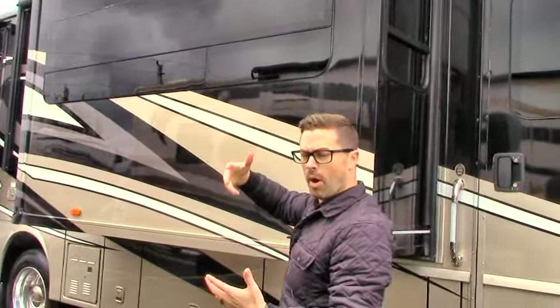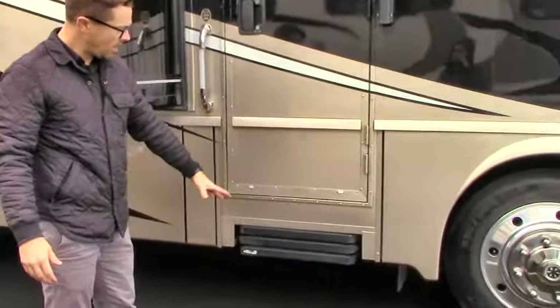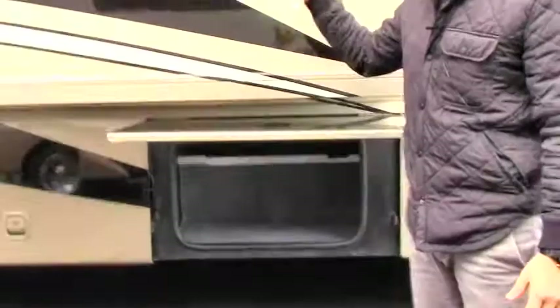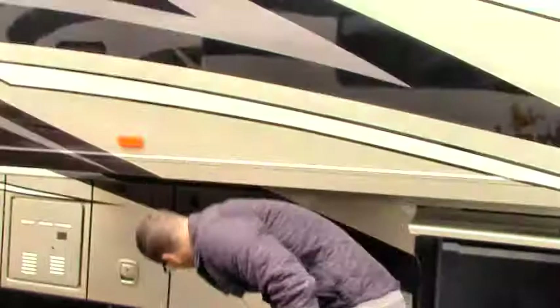You've got windows that open up away from the body, which means you can have them open giving you some air flow even if it's raining outside. Three electric steps come out with a non-slip grip on them, and a nice big entry door with a lid handle. As far as your storage underneath, even though you do have to duck a little bit, you've got some nice almost pass-through storage there.